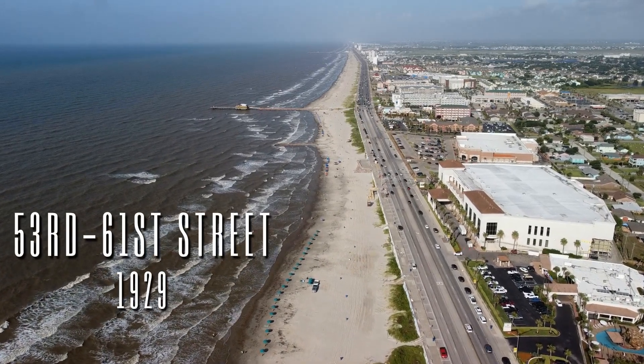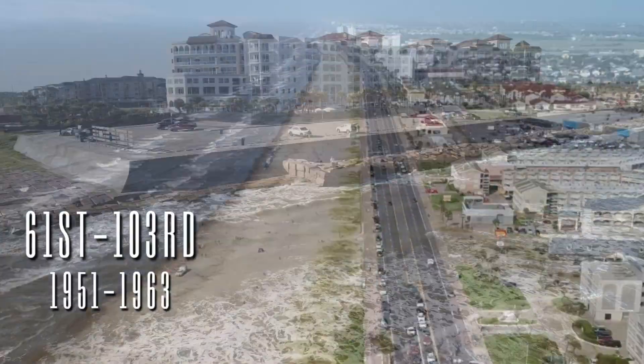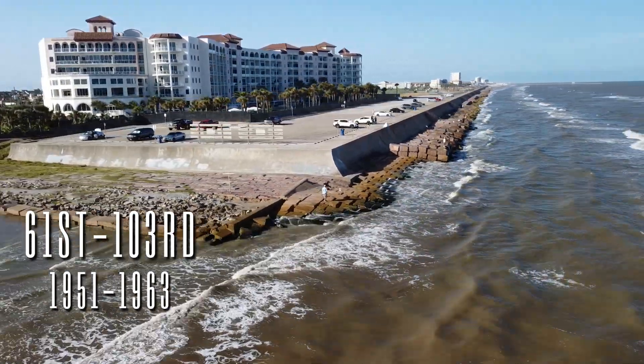In 1929, the seawall was extended from 53rd Street to 61st Street. The fifth and final section of the seawall extended from 61st Street westward to about 103rd Street. This section was completed between 1951 and 1963.